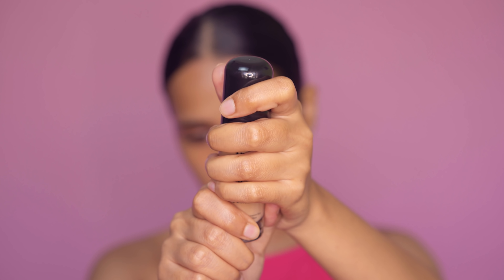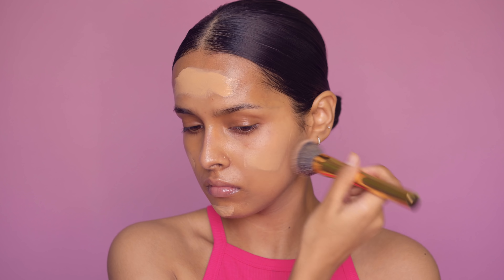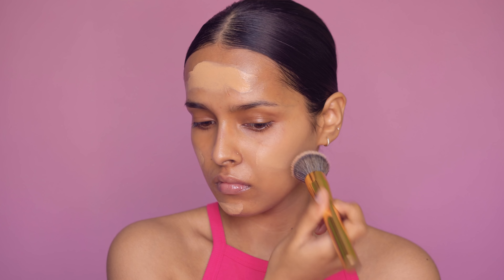The first one will be Nykaa's new foundation, their all-day matte foundation. This is priced at Rs 5.99. It's supposed to provide a non-caky soft matte finish and medium coverage. It's also supposed to be lightweight and comfortable on skin.